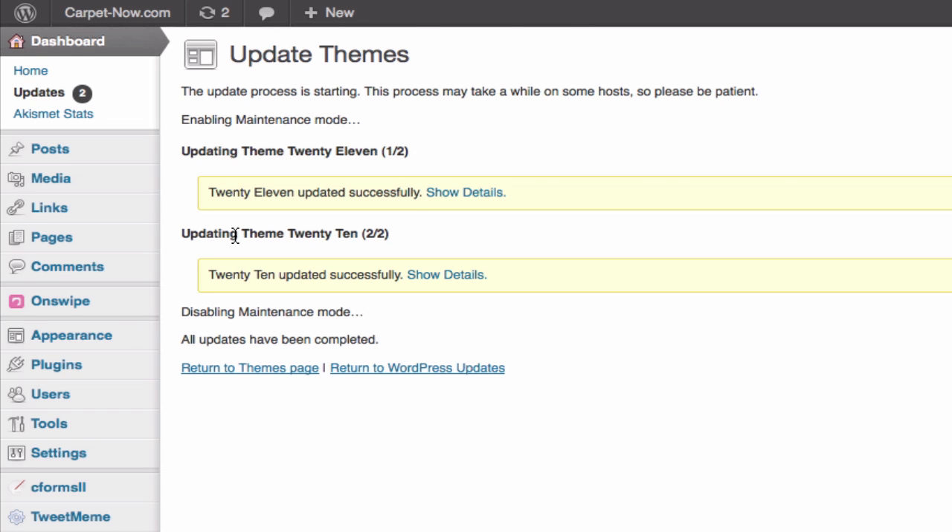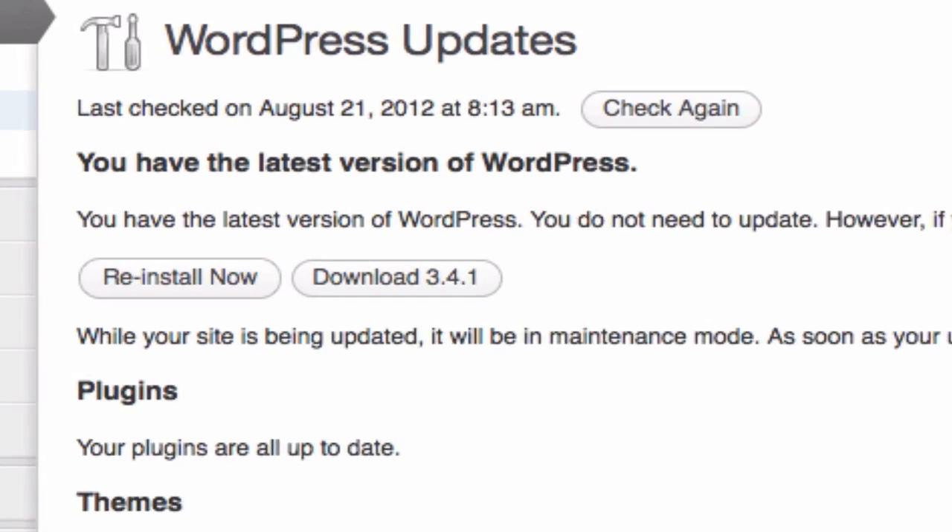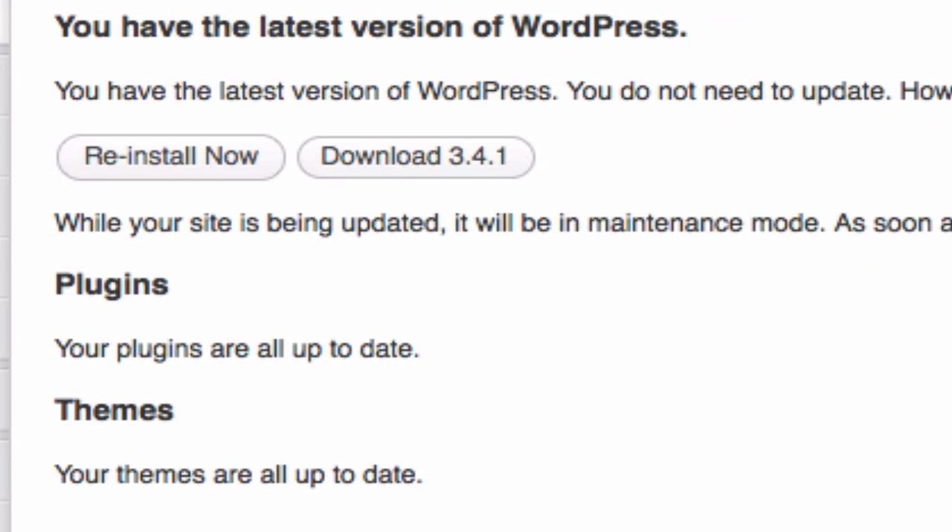And there you go — he is completely updated, everything is done. Took me all of a couple of clicks. We updated WordPress, we updated plugins, we updated the themes, all with just a couple of clicks. So keep your WordPress site up to date, and before you do, make sure it's fully backed up.